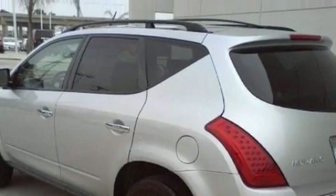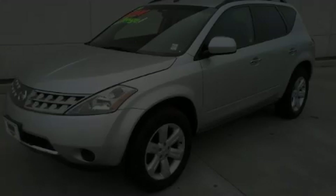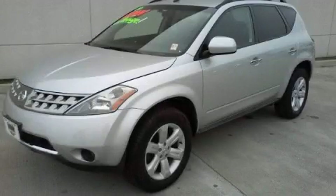It features a 3.5-liter six-cylinder engine and an automatic transmission. This crossover won't last long at this price — call and arrange a test drive now.